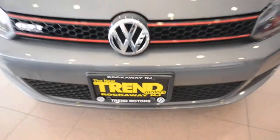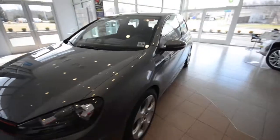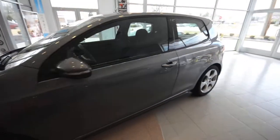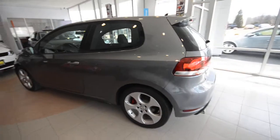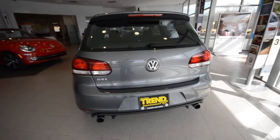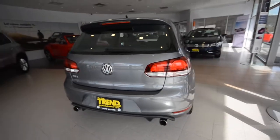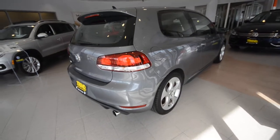Hey friends, Brian from Trem Motors Volkswagen here with a 2010 GTI, finished off in United Grey. It's the two-door version of Volkswagen's iconic hatchback. Now 2010 saw the introduction of the sixth generation GTI, and this is the car you see in front of us — and arguably it's the best of its kind right here.